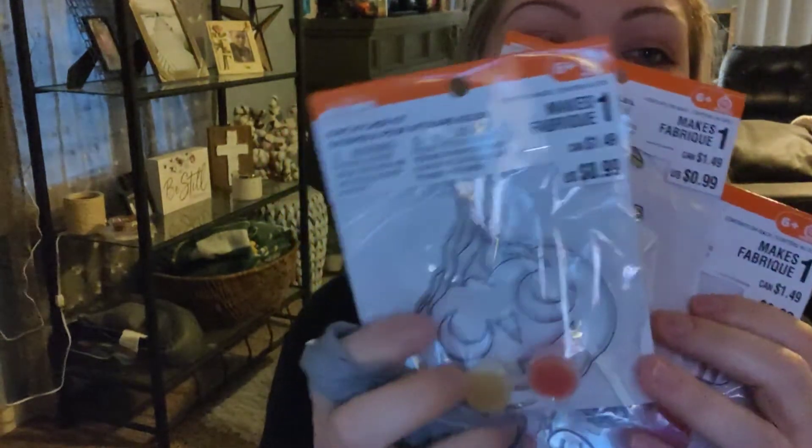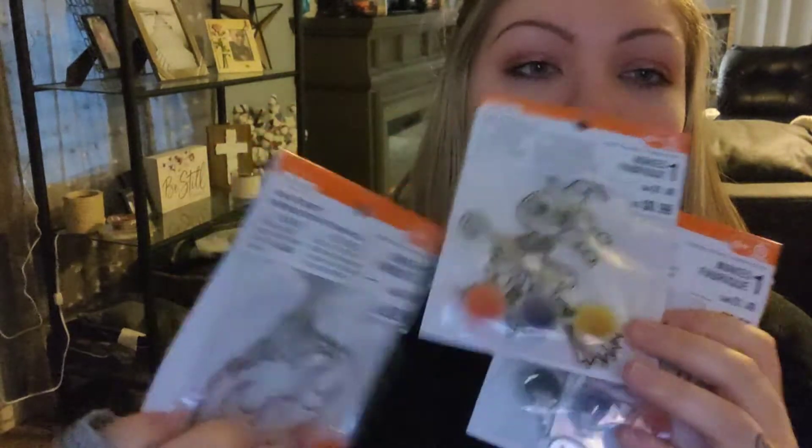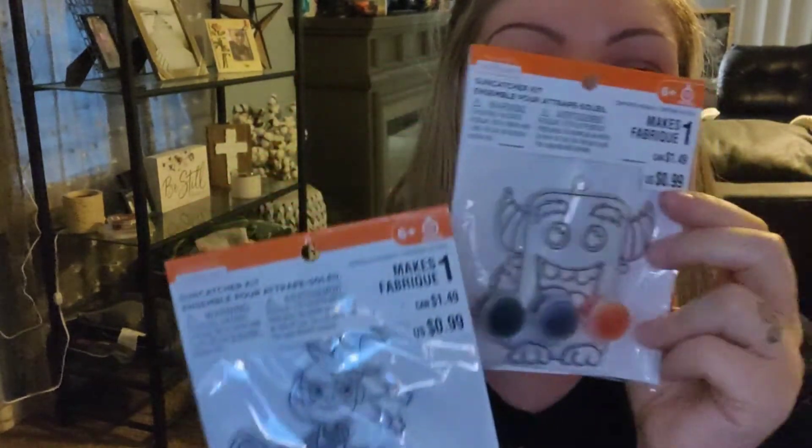These three things I also picked up from Michael's are crafts for my kids — they're little sun catchers. This one is a pumpkin, we got a witch, and we got a monster. So that's what I picked up from Michael's.